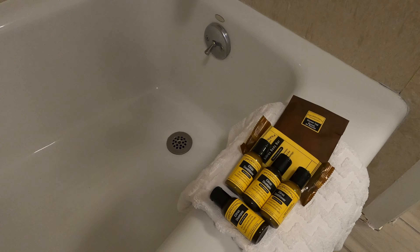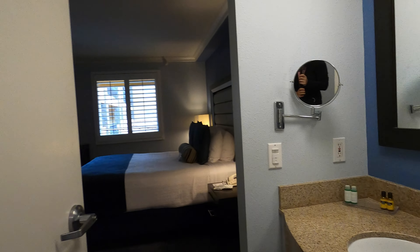Now let's check out the bathroom. There's a sink, a toilet, and a bathtub with a shower. Pretty decent overall.